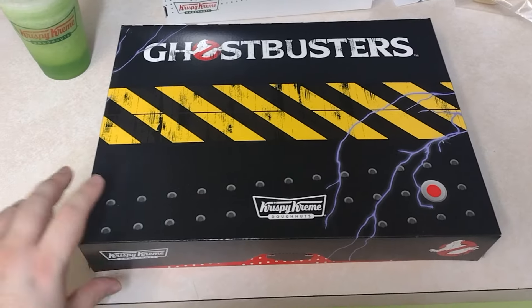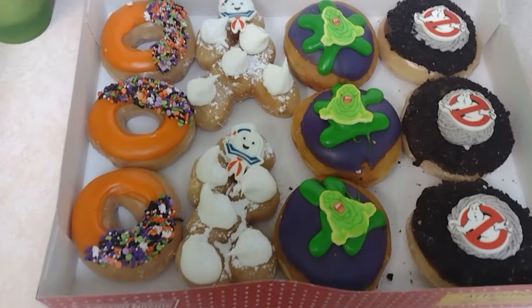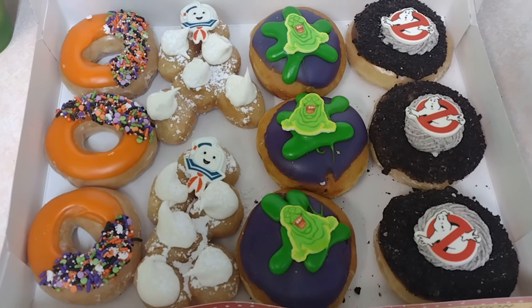What's up dudes and dudettes, my name's Cody and I'm just Dude Loves Movies. Today I want to try Krispy Kreme's new Ghostbusters themed donuts. There are four new donuts and they also have a new Slimer Slime Aid frozen drink that I want to try as well. The workers gave me a Krispy Kreme hat which is pretty nice of them, so let's dig in.